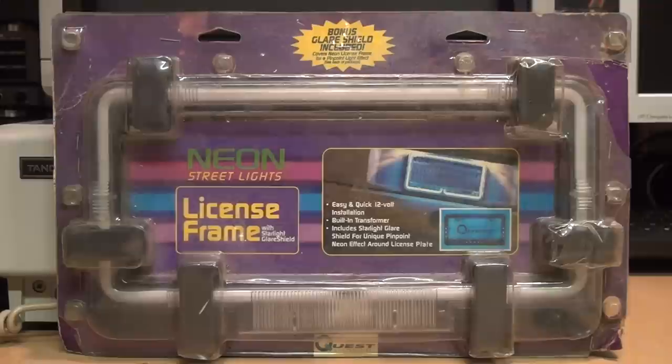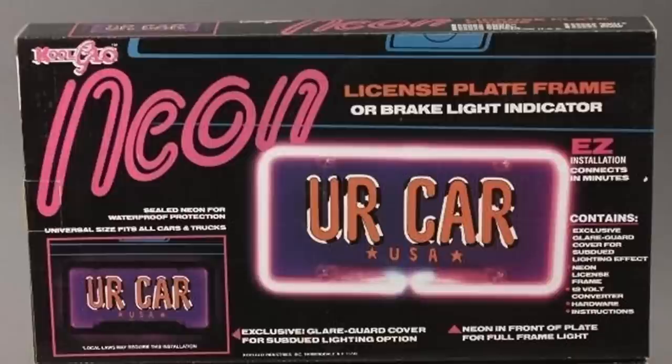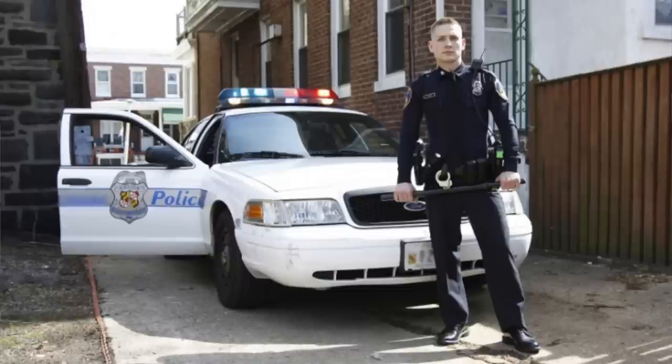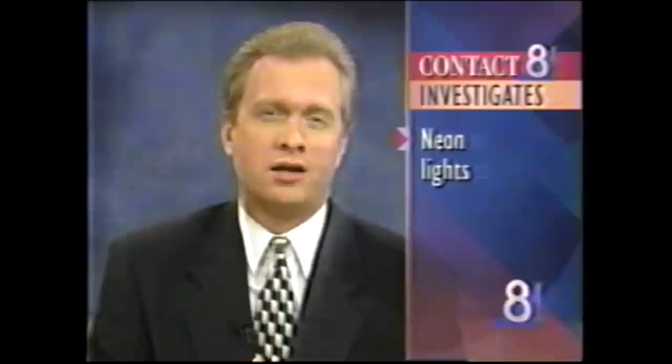Here's something different — it's a neon license plate frame for your car. This dates back to the early to mid 1990s when these were a fad. A lot of people with custom modified cars would put these on to attract attention, and it not only attracted attention of the general public but also of law enforcement, because in most states these were illegal.